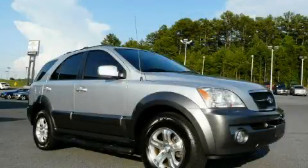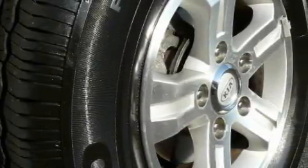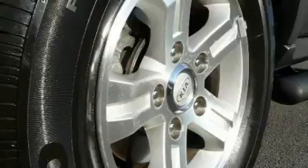This is a 2006 Kia Sorento, a great blend of utility, comfort, and style. It has a 3.5 liter 6-cylinder engine and a 5-speed automatic transmission.